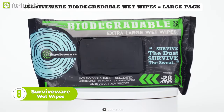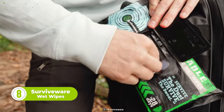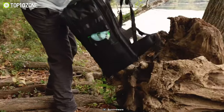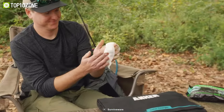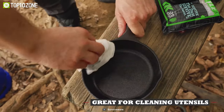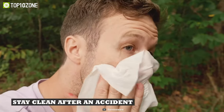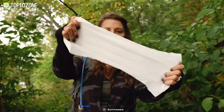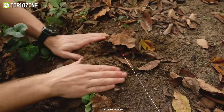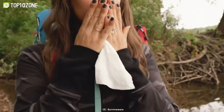Up next, we have the Surviveware Biodegradable Wet Wipes. Although they might look like ordinary wipes, they are a lot better than you might have thought. Designed for campers and outdoor enthusiasts, these pH-balanced wipes can be used in a variety of ways — from cleaning sensitive skin to cooking gear, they get the job done with the utmost perfection. They are unscented, meaning you won't be overwhelmed by any unwanted smell. They are also made from rugged biodegradable materials, making them environmentally friendly. So get yourself a set of Surviveware Biodegradable Wet Wipes now to stay clean and hygienic.